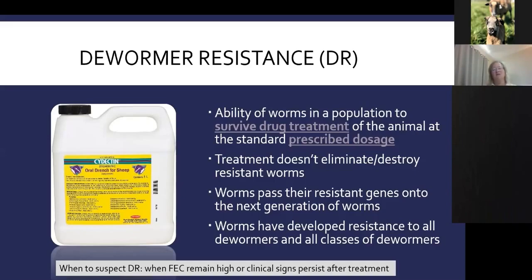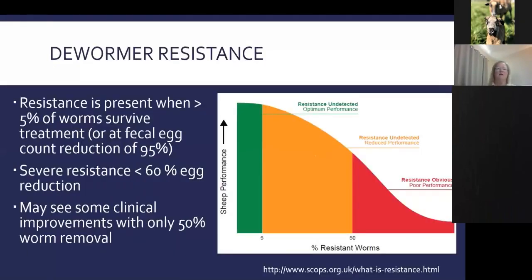We classify resistance as when more than 5% of worms survive treatment, or when fecal egg count reduction is less than 95%. Severe resistance is classified at less than 60% egg reduction. The problem is you won't necessarily see clinical problems until you're only killing 50% of worms. If you only kill 50% of worms, you may think you're fine — there can be reduced performance up to that 50% point that you don't even notice.